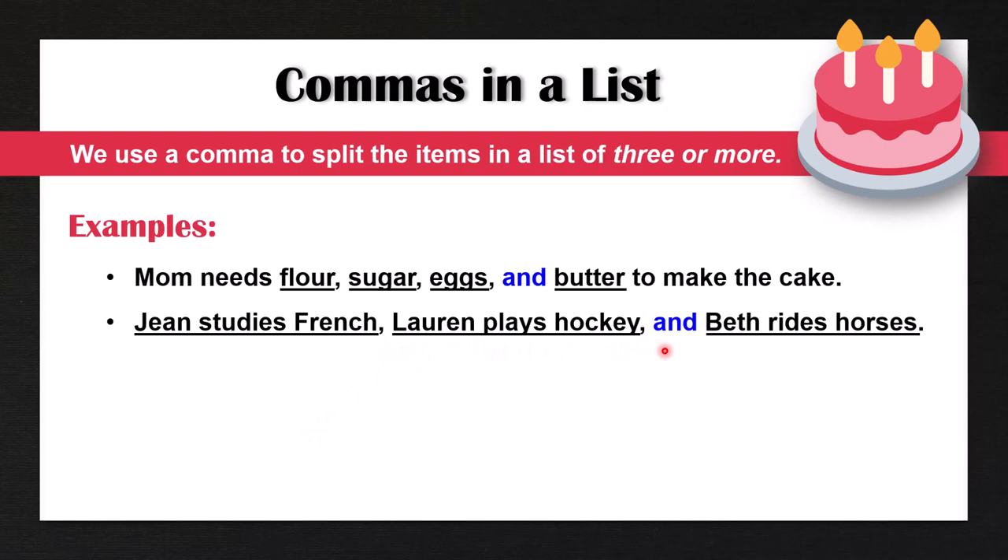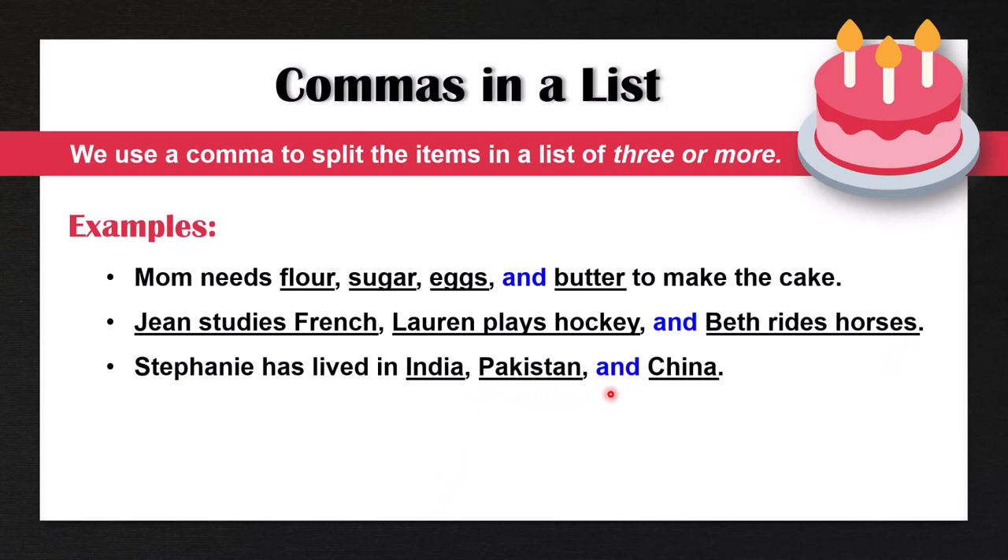'Gene studies French, Lauren plays hockey, and Beth rides horses.' 'Stephanie has lived in India, Pakistan, and China.' Now you'll note that we have commas after each item in the list. This could be a list of nouns, phrases, or adjectives. And note that there is a comma here before the word 'and.'